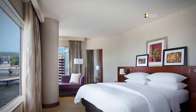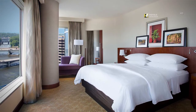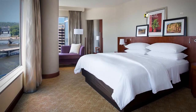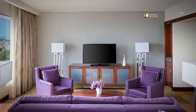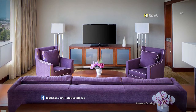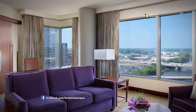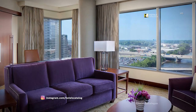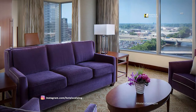Overlook the Grand River from the bedroom, office area, or living room of the one-bedroom executive suite. Relax or entertain with beautiful furnishings and sweeping views of the Grand River in the living area of our suites.